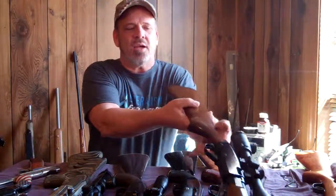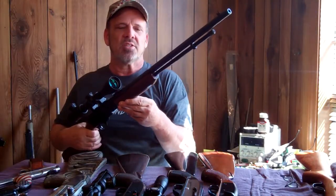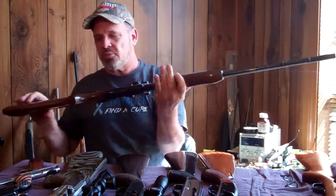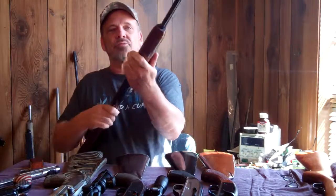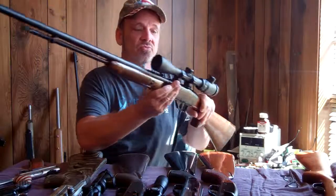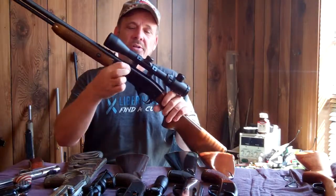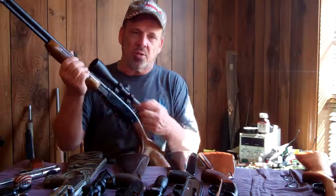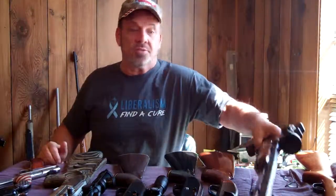This is another one that got passed down from my dad, which I used to shoot in high school. This is a 572 Fieldmaster Pump .22. Shoots long rifles, longs, and shorts. Really nice gun. This is an older one without that extra screw here. I've got two of these actually — the other one's got the screw in here that holds the barrel in. This is one of the older models. It shoots great.